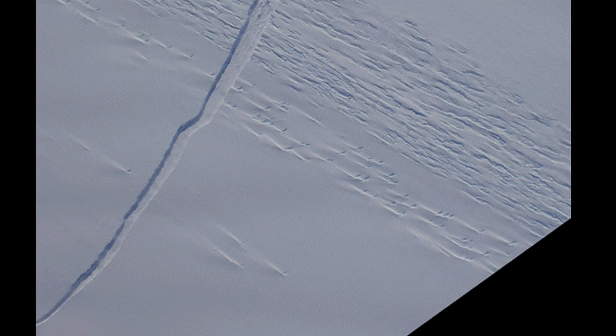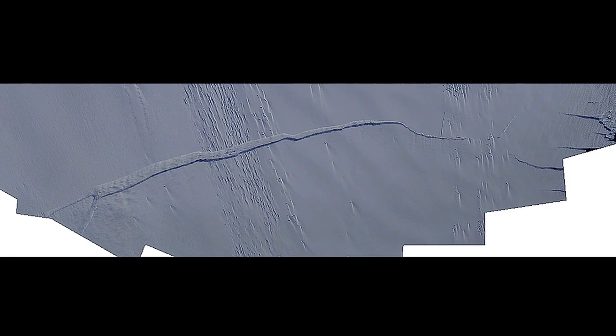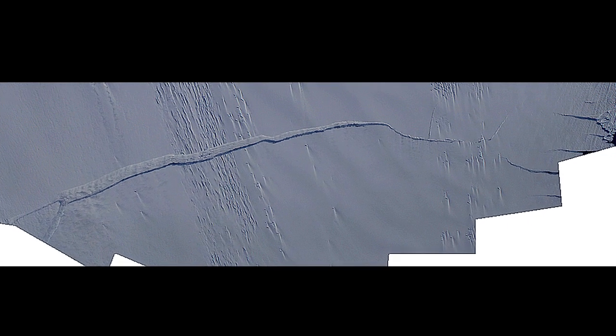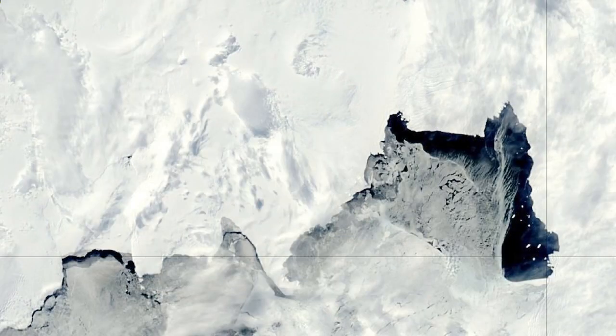As a byproduct of the recent IceBridge flights, the team got some great views and measurements of the evolving crack, which has been filled in somewhat by blowing snow. The crack appears to have only a short distance to go before a new iceberg is born. It's still hard to know when that will happen, but conditions seem to be right.